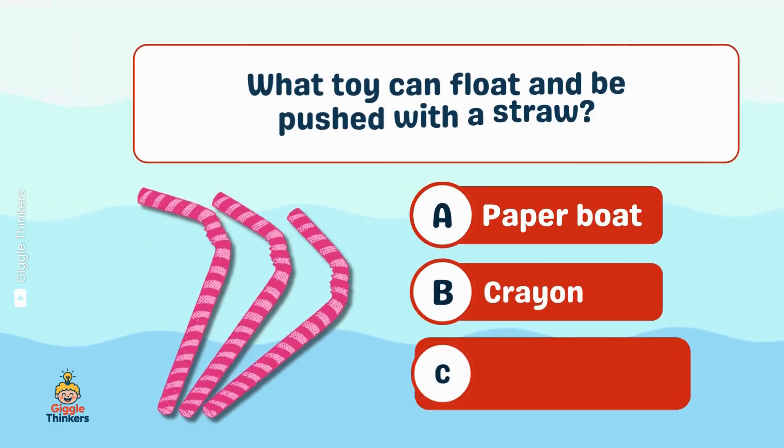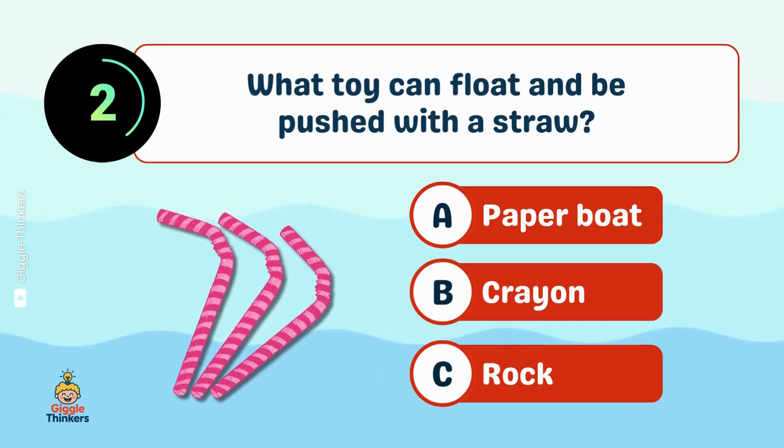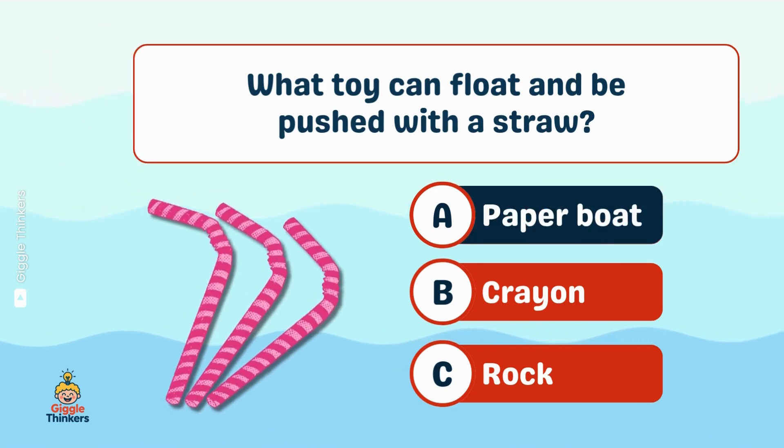What toy can float and be pushed with a straw? A, paper boat!